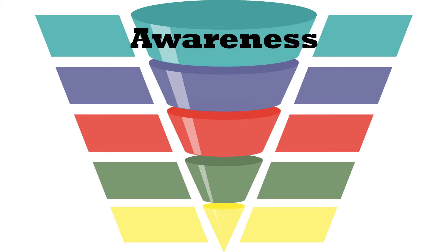First off is sales funnel awareness. Here's your sales process: the prospect comes to know what your services, products, or solutions are all about. Most people at this stage are generally trying to understand different problems in their life and they're seeking solutions for them. That's when they stumble upon your website, recommended to them by a social media post, a friend, a search engine result, an advertisement, or some other source of traffic.